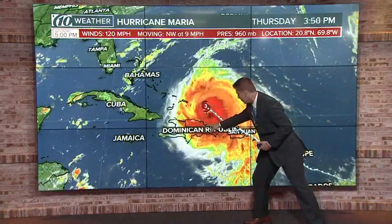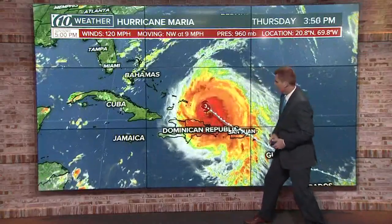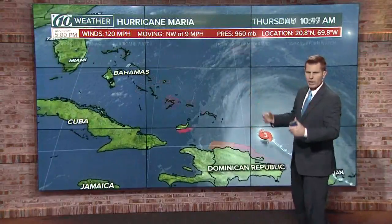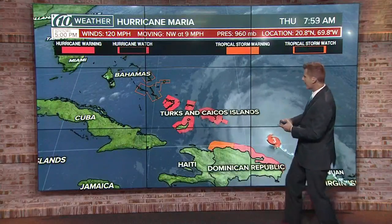There's the Dominican Republic. That eye wall is only 75 miles north of the Dominican Republic. The Turks and Caicos Islands, the Bahamas, of course Florida — everybody in Florida is watching this closely. And there are the warnings; these are hurricane warnings for the Turks and Caicos.